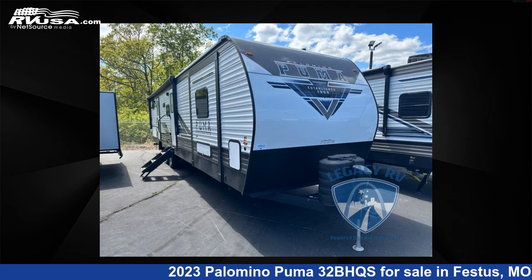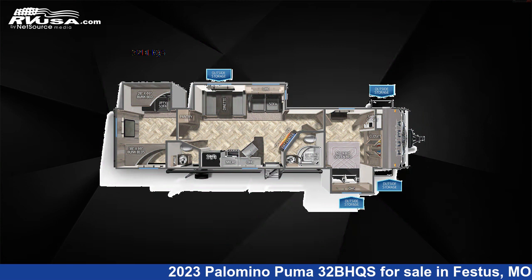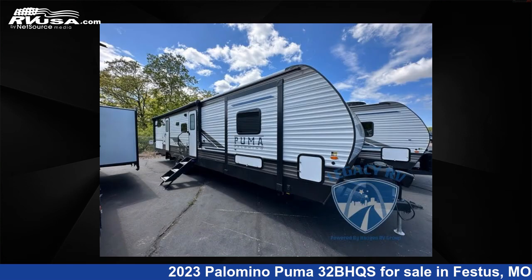This 2023 Palomino Puma 3-2B HQS is a travel trailer RV. It is located in Festus, Missouri, 63028 and is offered for sale by Optimum RV, St. Louis.